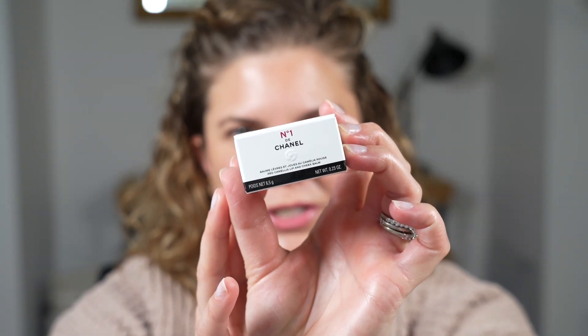I bought two of the three new shades. These are the number one Deschanel Red Camellia Lip and Cheek Balms. I absolutely adore these lip and cheek balms. I've used mine a ton since they were first released — I think it was like two years ago now. And it was a surprise to get new shades of them.